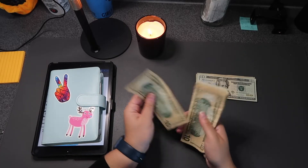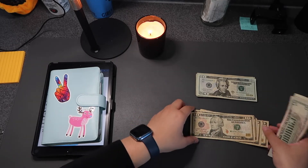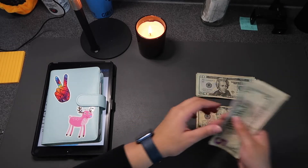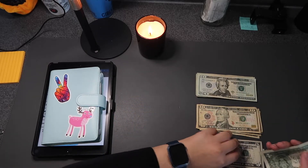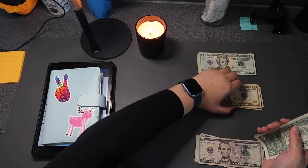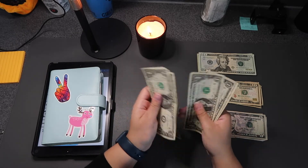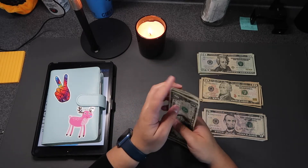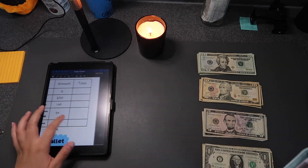We have ten, twenty, thirty, forty, fifty — so five tens — and then five, ten, fifteen — and then one, two, three, four, five. Okay, so now let's get into it.